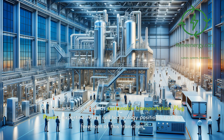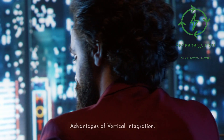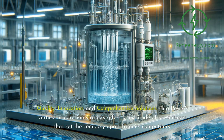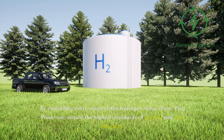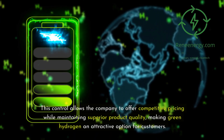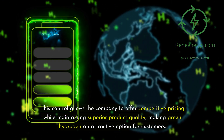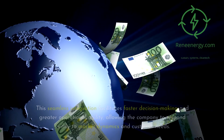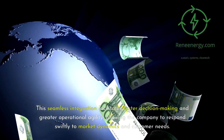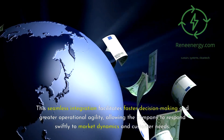As the world shifts towards sustainable transportation, Plug Power's vertical integration strategy offers a multitude of advantages that set the company apart from its competitors. By controlling every stage of the hydrogen value chain, Plug Power can ensure the highest standards of quality and cost efficiency, offering competitive pricing while maintaining superior product quality. Vertical integration also enables Plug Power to streamline its operations, reducing dependencies on third-party suppliers and minimizing risks associated with supply chain disruptions. This seamless integration facilitates faster decision-making and greater operational agility, allowing the company to respond swiftly to market dynamics and customer needs.